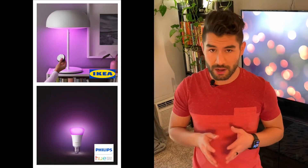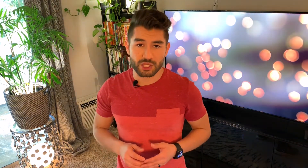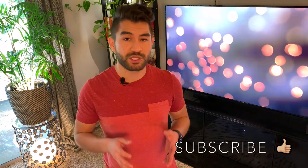Each system has its pros and cons, so I'm going to do my best to highlight most of them and explain why I decided to go with the IKEA system instead of the Philips Hue system. The first noticeable difference between these two systems is the price. The IKEA system is significantly cheaper than the Philips Hue system.